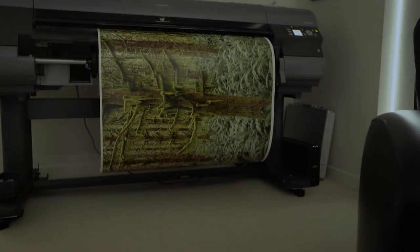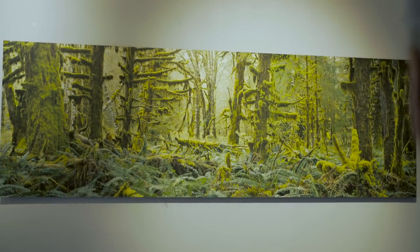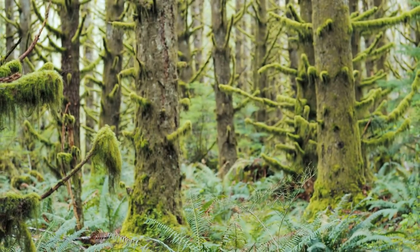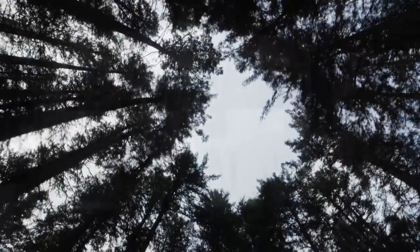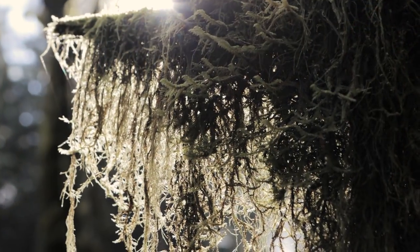For me, the end result is the print — the print in a fine art gallery throughout the world. The gallery owners, when they show my work in the gallery, they want it to be unique and different, something that's from my heart. That's why capturing the image with so much detail is important. The end result of the print being on the wall and people feeling the same thing I felt when I took the image is important.